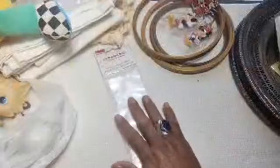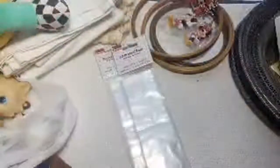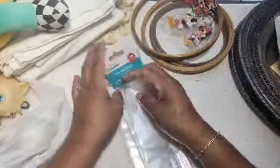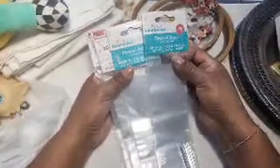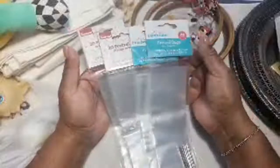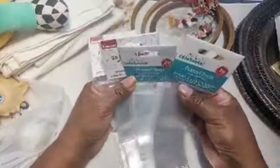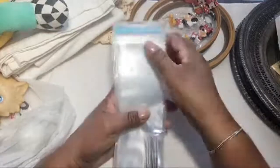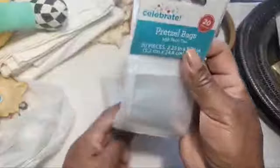At that same yard sale I picked up these pretzel bags for a craft project I've seen done every year at Christmas - wrapping little nugget chocolates in these bags. I never got around to it because I didn't want to pay a couple of dollars at Walmart, but I got four packages for two dollars - 50 cents each. People say these candy-filled pretzel bags are always a good seller at craft shows, so if I do a craft show this year I'd like to try that.